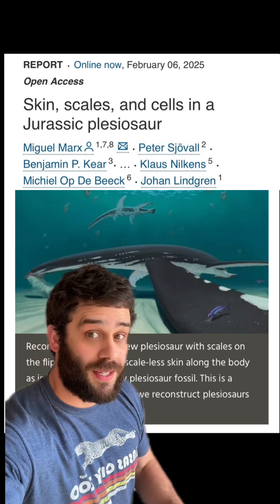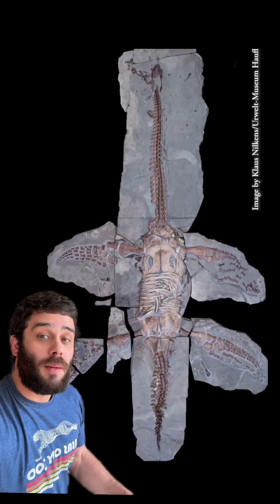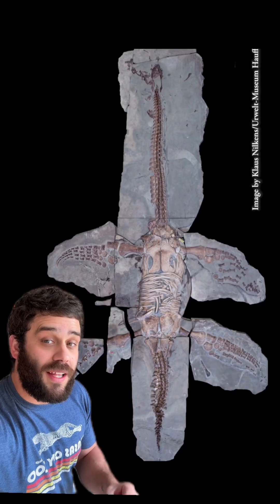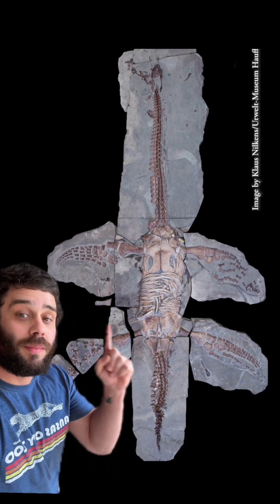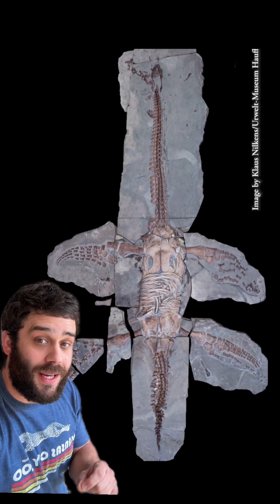Stop what you're doing. This is one of those big scientific announcements that you're going to want to hear. This plesiosaur comes from Germany. It's around 183 million years old and it's extremely well preserved, but more importantly, it has soft tissue remaining.